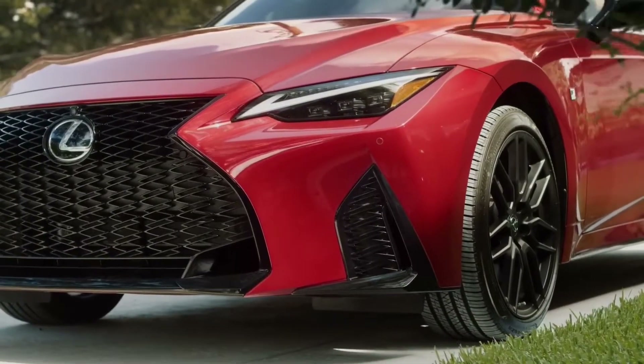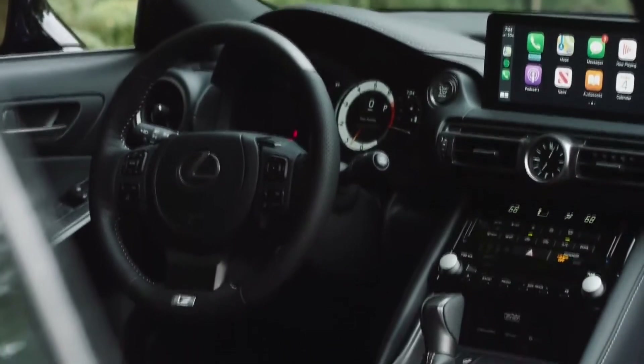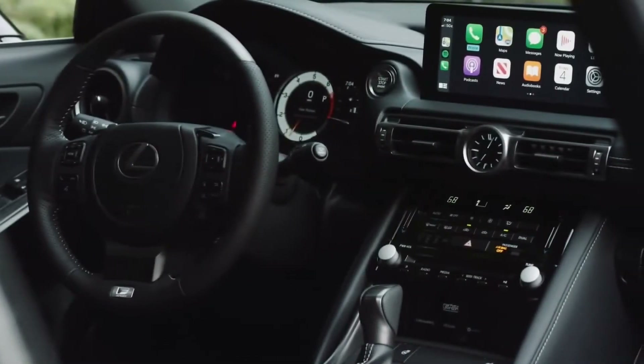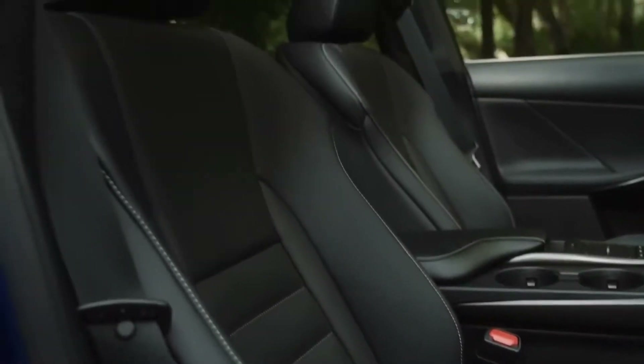For 2021, the IS also receives a new infotainment system with Apple CarPlay and Android Auto. Crucially, this new screen also receives touch functionality. The base screen is a 7-inch touchscreen, and the IS also has an available 10.3-inch touchscreen with navigation, plus a 17-speaker Mark Levinson sound system.